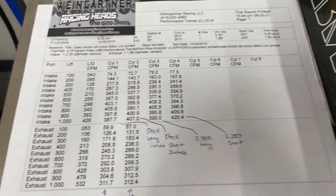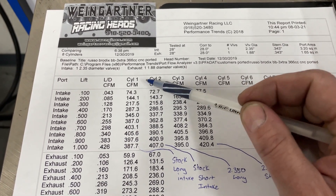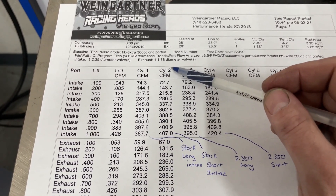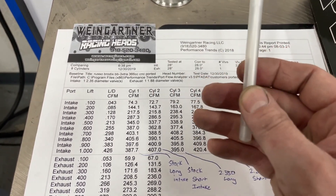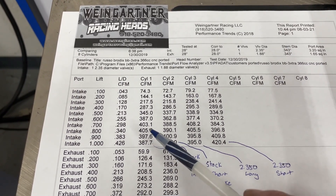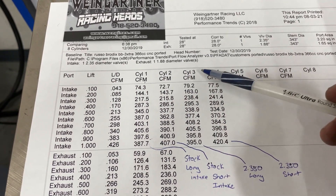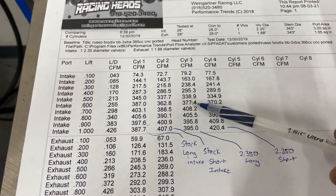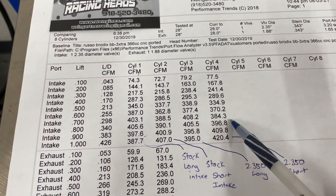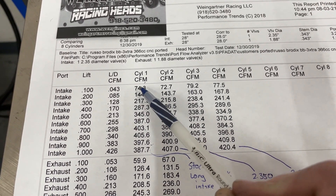Let me explain something for guys that don't know about big blocks: big blocks have a long runner and a short runner and they do not flow the same. Most other heads — small block Chevy, Ford, LS — are mirrored and flow the same. But big block Chevys have the distinct advantage of a long runner and a short runner that are vastly different. This is the stock long runner, and this is the short runner with the bigger valve.